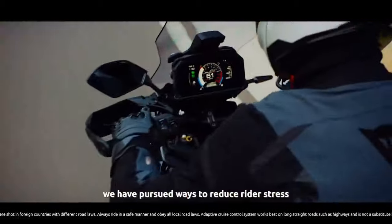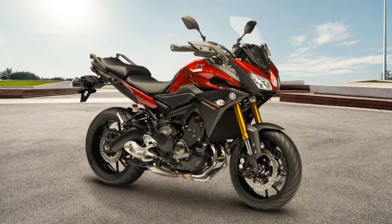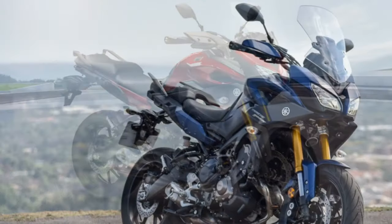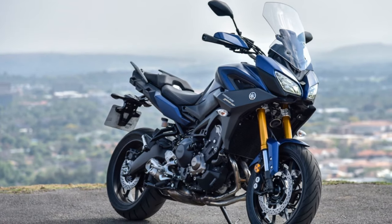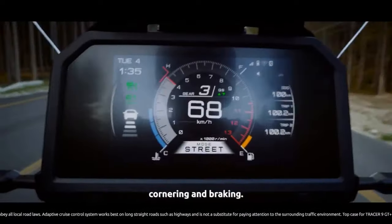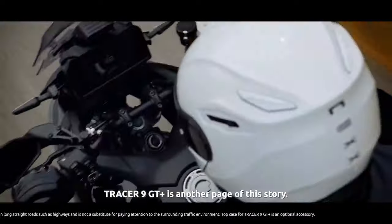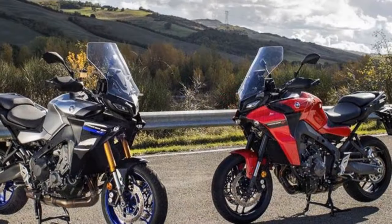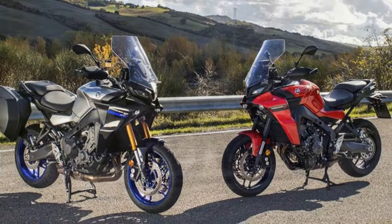Engine and Performance: At the heart of the Tracer 900 lies a 847cc liquid-cooled, inline three-cylinder engine. This power plant generates an impressive 115 horsepower and 64.5 lb-ft of torque. The engine's crossplane crankshaft design provides a unique and exhilarating power delivery, with plenty of low-end torque for city commuting and abundant top-end power for thrilling highway rides. The Tracer 900's quick-revving engine is mated to a smooth-shifting six-speed transmission, allowing riders to effortlessly navigate various terrains and traffic conditions.